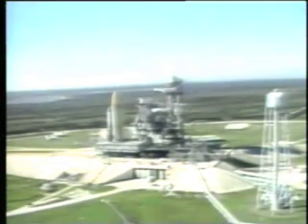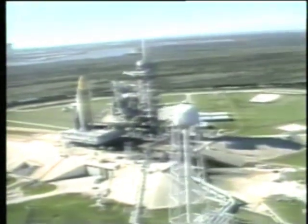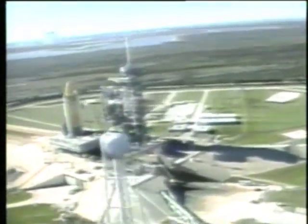The solid rocket boosters continued in flight and were destroyed by the range safety officer 110 seconds after launch.